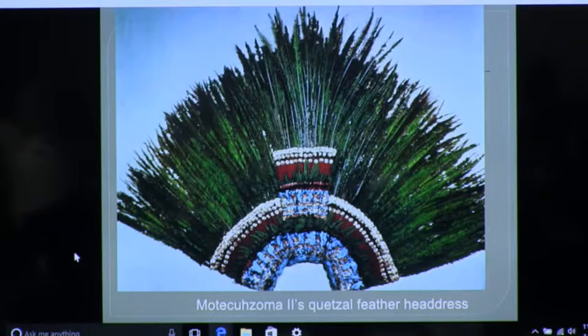Those are Quetzal feathers — Q-U-E-T-Z-A-L — Quetzal. It's a beautiful green bird with some red and some white. It's what's being shown as the long feathers coming off Maya people's heads. They're all Quetzal feathers.